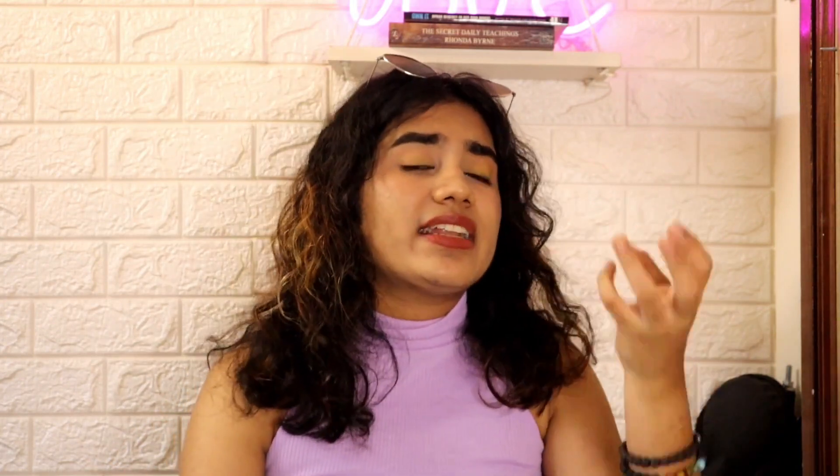Now for the extra bonus: Copy AI. It's a website similar to all the others — you can generate titles, captions, rewrite sentences, everything. All of these websites work perfectly on your laptop tab, and even if you don't have a laptop you can go to Chrome, enable the desktop site option, and use everything on your phone.